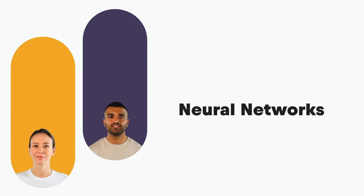Hi everyone, welcome back to our channel. Today we are diving into the fascinating world of neural networks. I'm Jazz, and with me is Francesca. So, Francesca, can you start by explaining what a neural network is in simple terms?